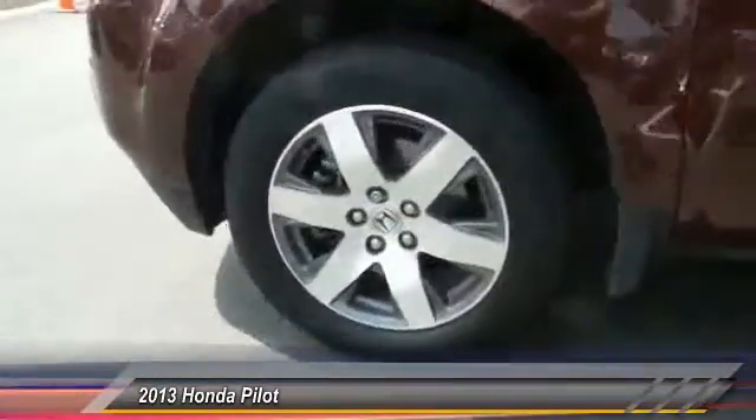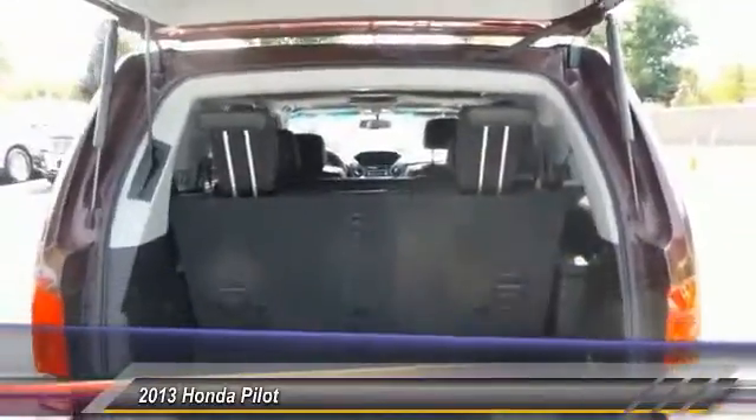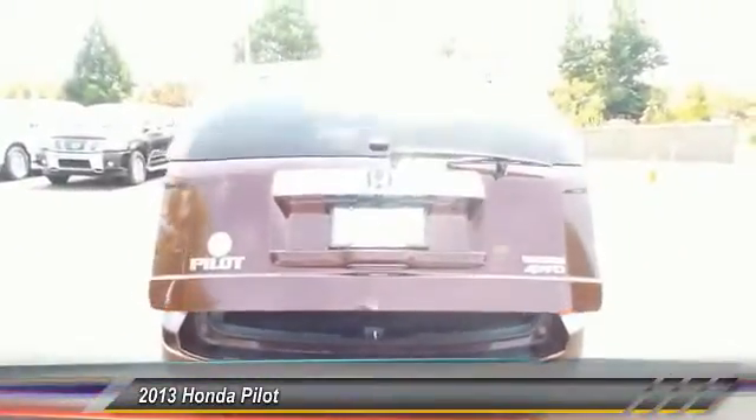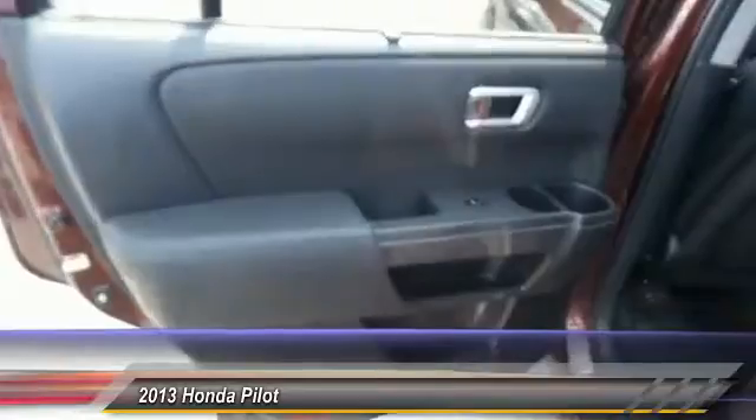Here are some of this vehicle's great options: navigation system, anti-lock braking system, power passenger seat, traction control, four-wheel drive, HomeLink garage door opener, air conditioning, front power steering, floor mats, and aluminum wheels. Wouldn't you look great in this vehicle? Stop in today and see for yourself.